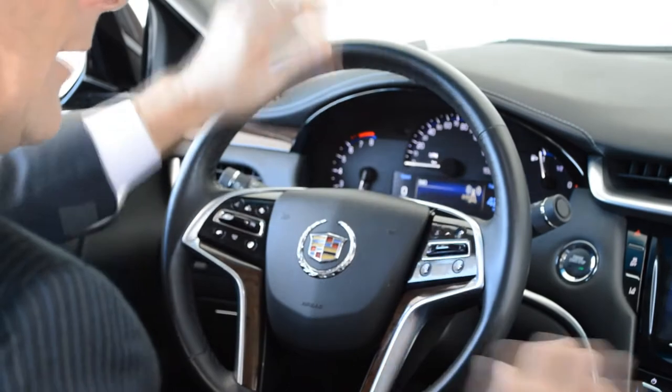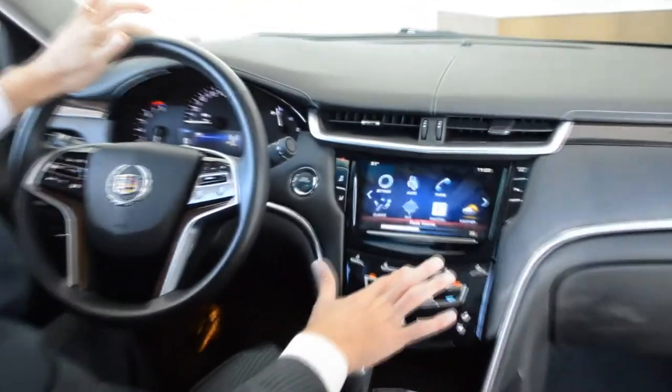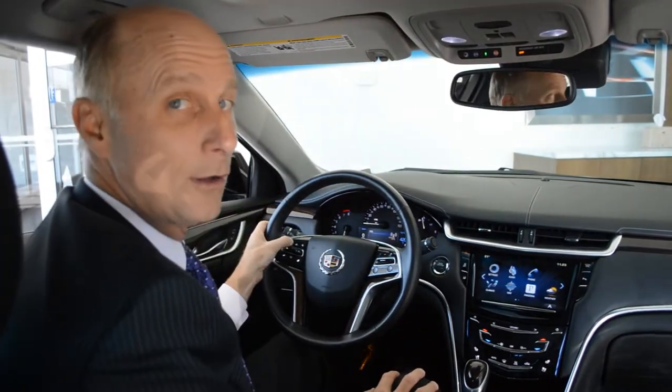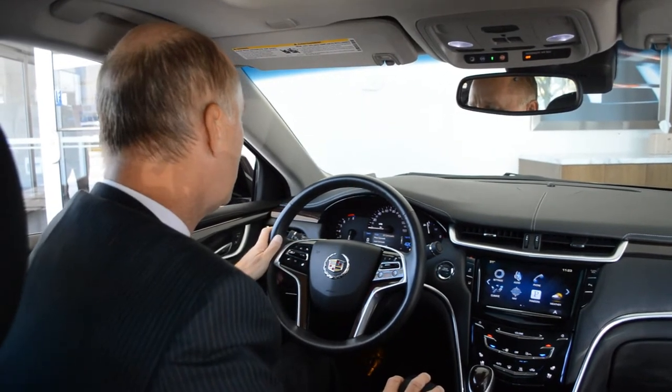The volume buttons, channel changers, and cruise control — everything you need is right here. You can change them here, but there's also a touch bar so you can run the volume up and down as you like. And I know you may find this shocking, but I don't always listen to my radio station.